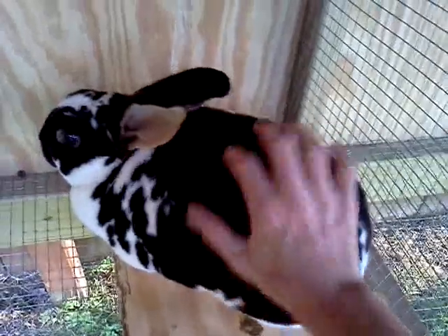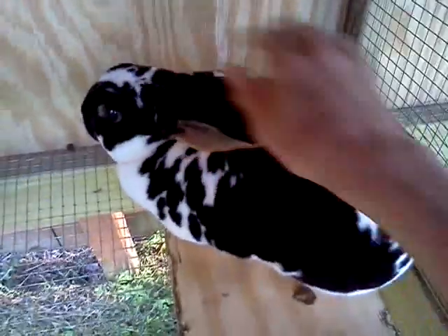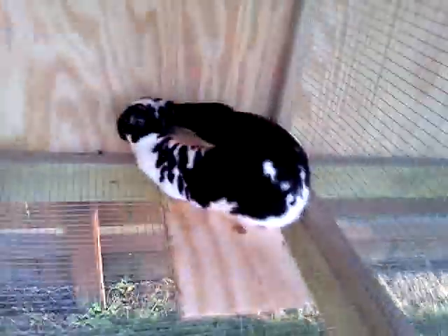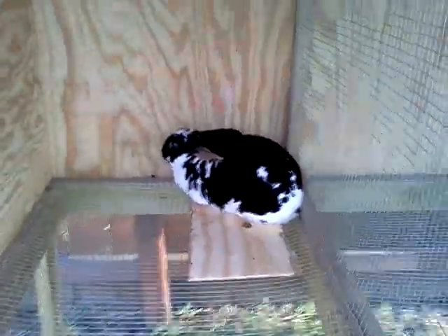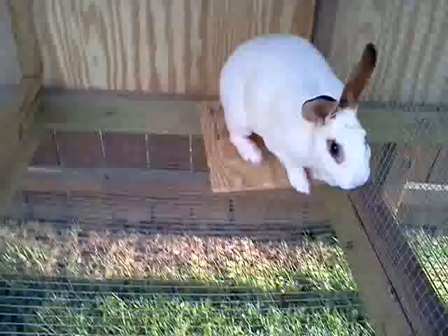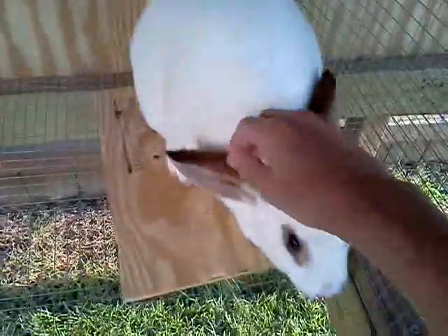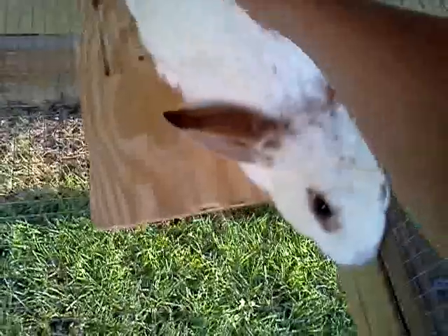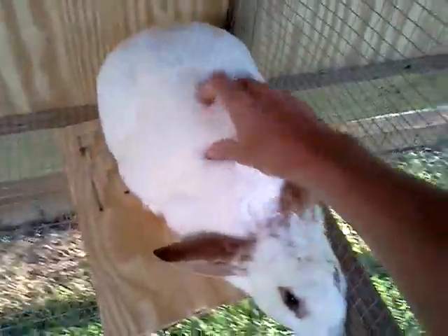Yeah, he's really big. They all probably weigh about eight to ten pounds. Again, that's my buck. I got the feeders and the waters all set up on all the cages. This is a white doe. I already named her Penny. She's nice — she's probably the most curious out of all of them. Yeah, she's a pretty big rabbit.